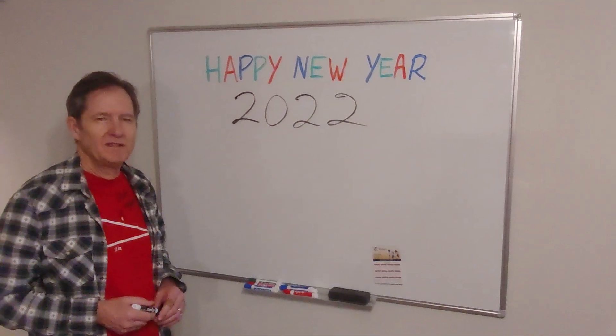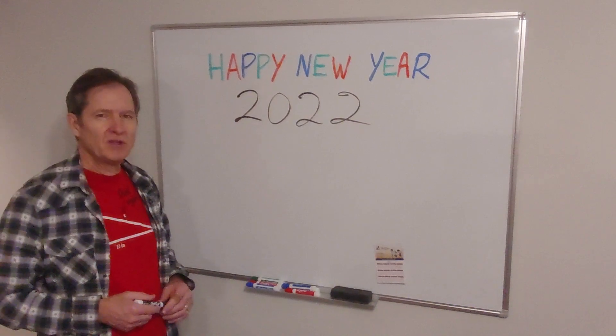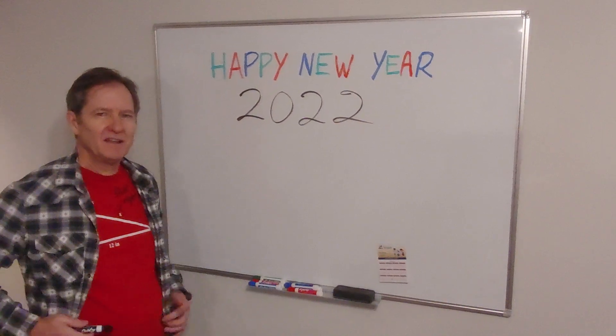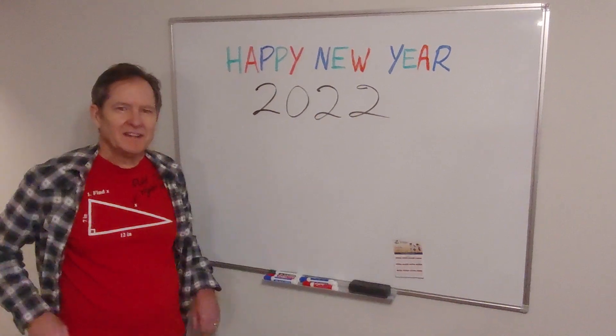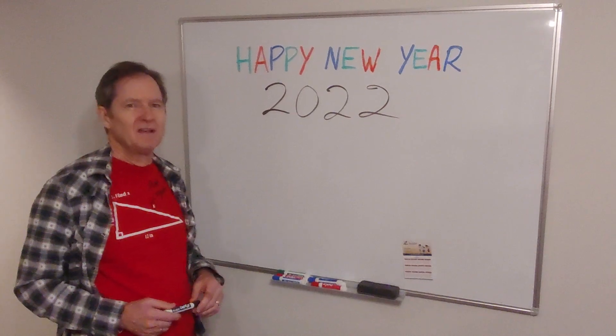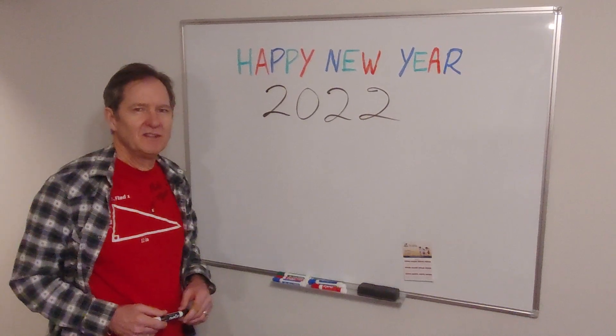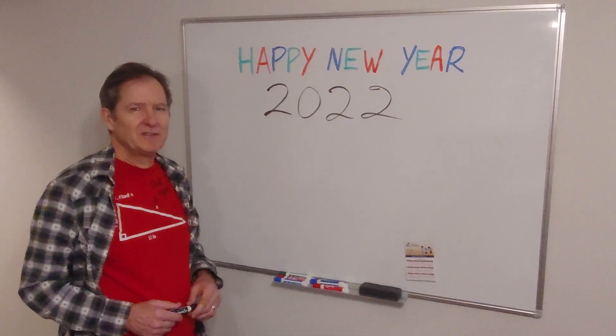Happy New Year everybody, it's 2022! Hope you had a nice Christmas and you're still wearing your Christmas colors — I've got mine on. Before we talk about the t-shirt, here's what you should do right after the clock strikes midnight on New Year's Eve: you should factor the current year. Let's factor 2022.